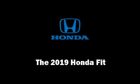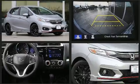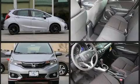You can expect a lot from the 2019 Honda Fit. This four-door, five-passenger hatchback offers the features and options for which you've been searching. It features a continuously variable transmission, front-wheel drive, and an efficient four-cylinder engine.